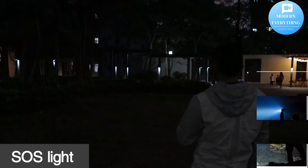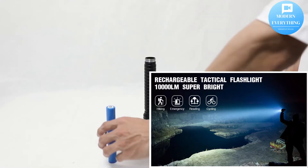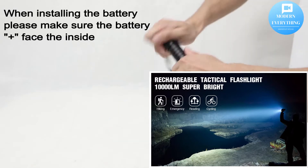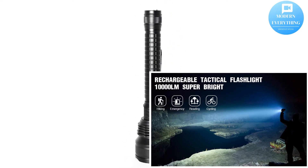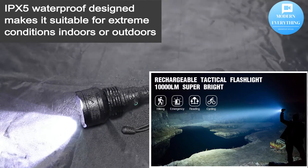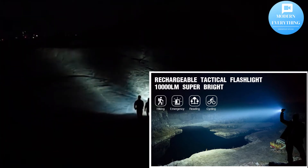Why choose us? 10,000 lumen super bright LED flashlights giving you an excellent lighting experience. The rechargeable battery can give you up to 10 hours of light on medium mode. 5 modes — high, medium, low, strobe, SOS — and waterproof: can be used normally in any bad weather such as rain or snow.